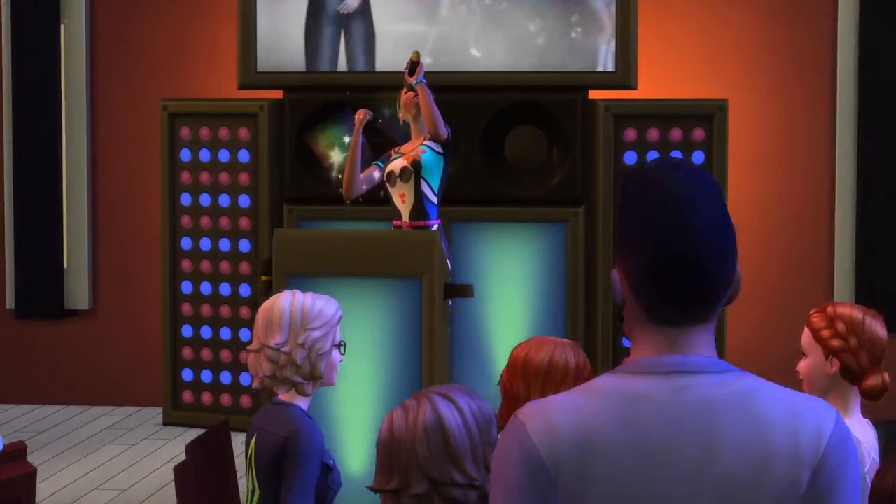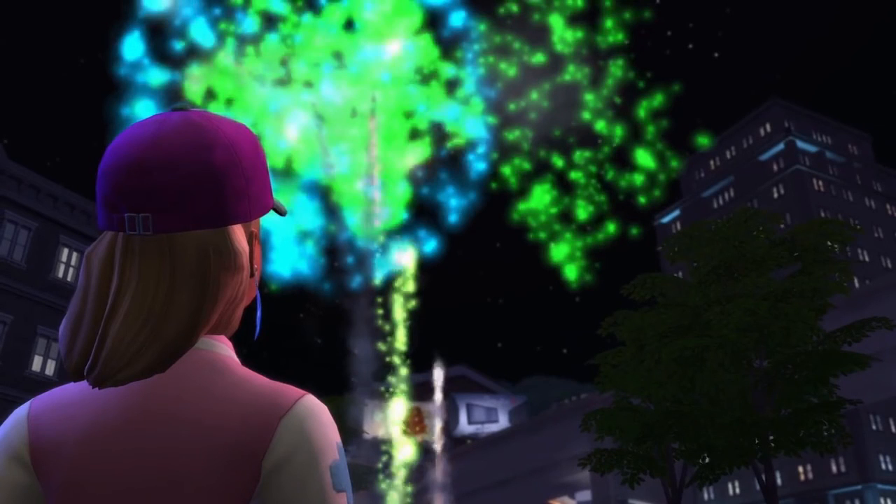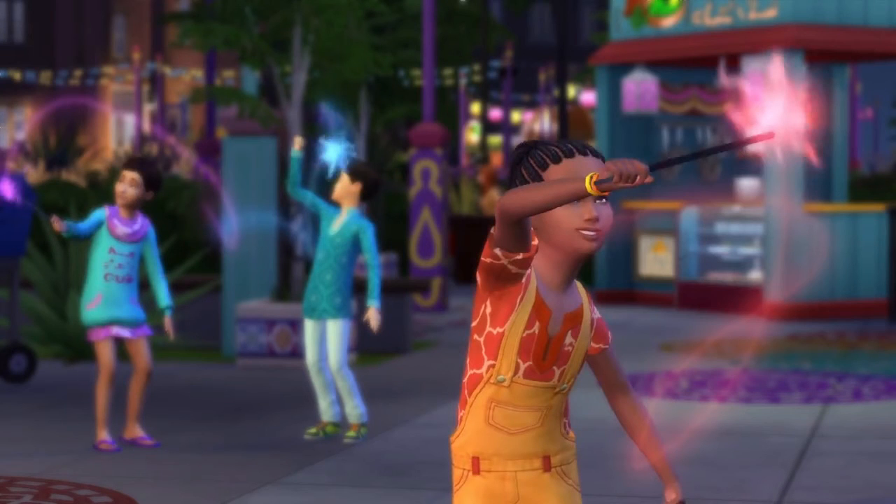We also have some shots of karaoke where your Sim can come out and blow the town away. One thing I noticed is that in the trailer they muted the voice during the karaoke scene, which kind of gives away that everyone's going to sound the same — it happened with Showtime and it'll probably happen again. But I do like karaoke night as a new function. The fireworks are really beautiful, and this new Maxis Match hair that wraps around is gorgeous. This pack definitely reminded me of Sims 3 Seasons with all the festivals and parties.